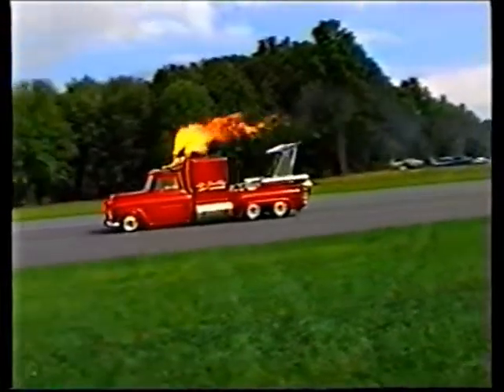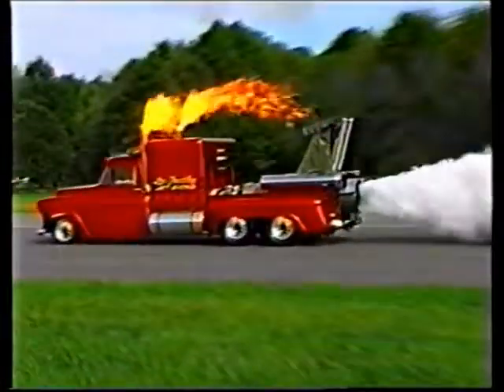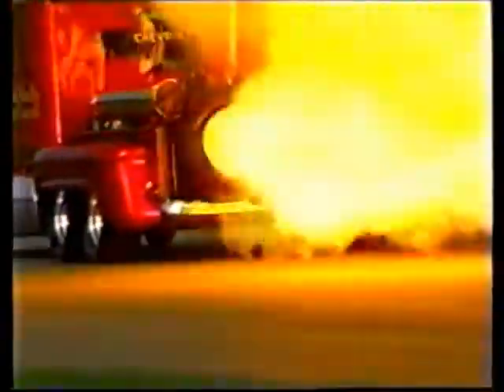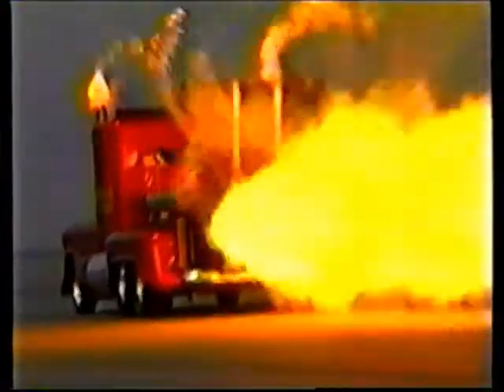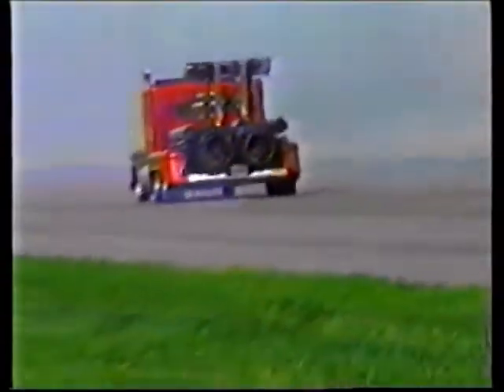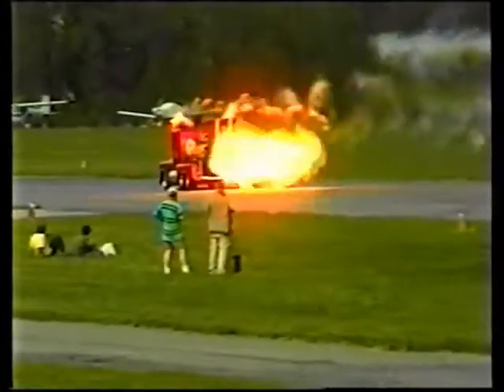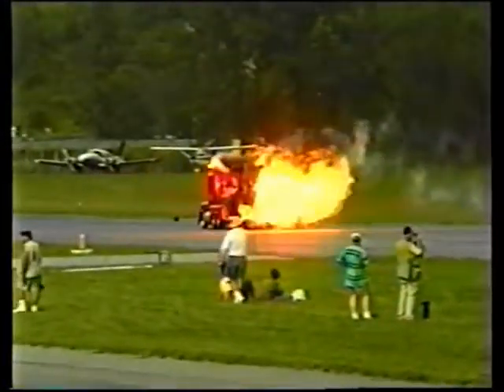The Super Shockwave is the world's most powerful Chevy. It has three times the power-to-weight ratio of an F-14 Tomcat fighter. It's designed, owned, and built by Les Shockley. The driver is Ken Hyde — Kenny is 38 years old from Harrison, Michigan, now residing in Galena, Kansas.